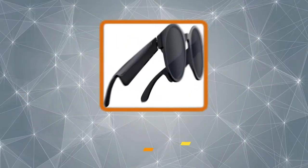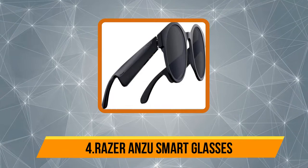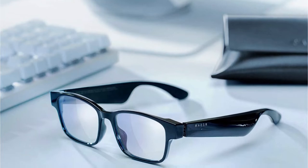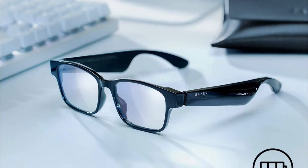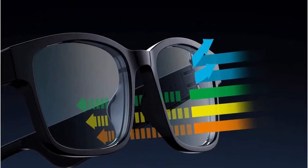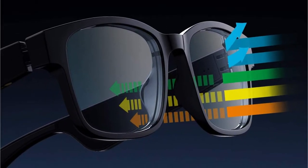At number four, the Razer Anzu smart glasses. The Razer Anzu smart glasses are yet another great choice on our list. Despite the stunning design and standard smart features, these smart glasses will cost you almost a fraction compared to other premium options. The Razer Anzu smart glasses offer dark black polarized lenses that are crucial for outdoor use, and are also ideal for portable gaming.